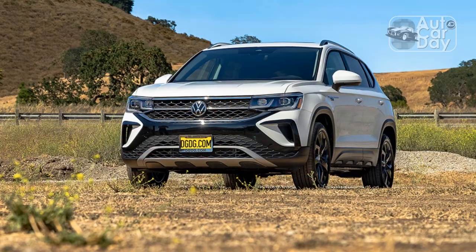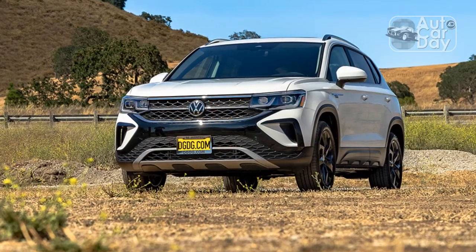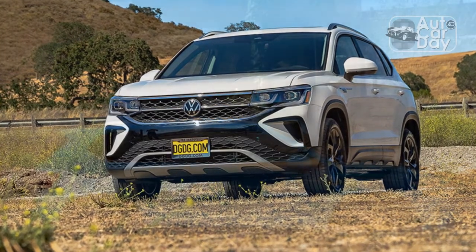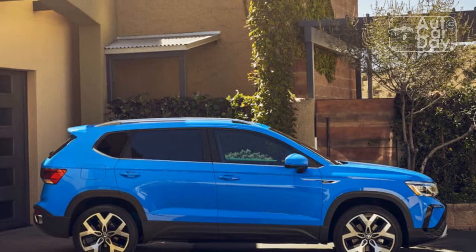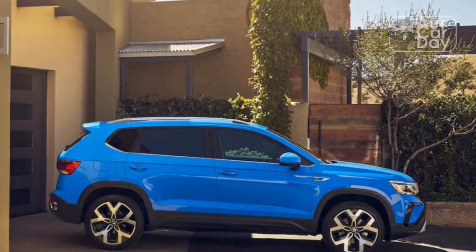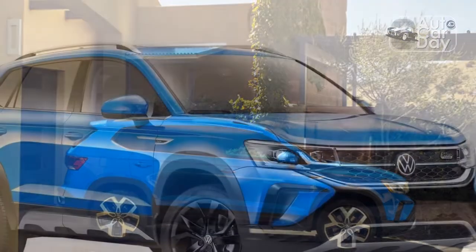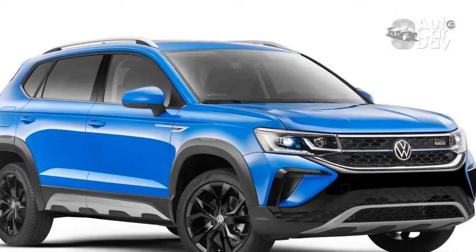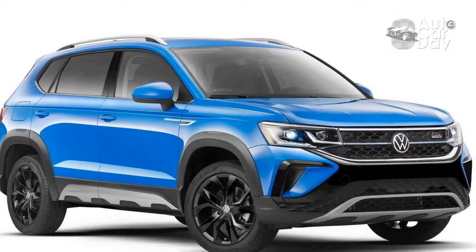The seats themselves leave something to be desired — the faux leather buckets fail to offer enough back support or bolstering. In terms of passenger and cargo space, though, the Taos is near the top of the class. The front compartment is open and airy with 40.7 inches of headroom; only the Ford Bronco Sport is better here. The second row is just as roomy and feels spacious even with two adult passengers back there.